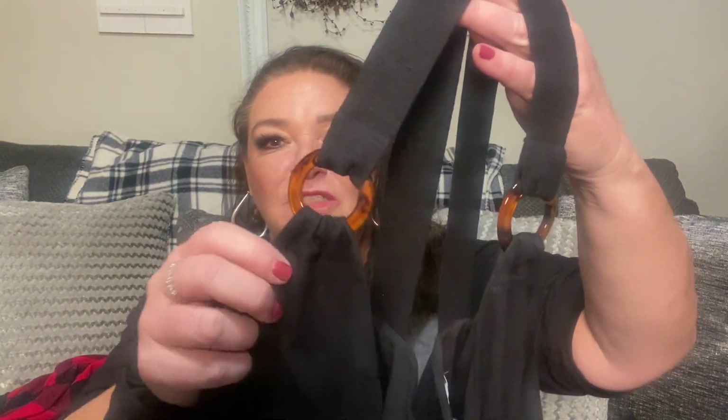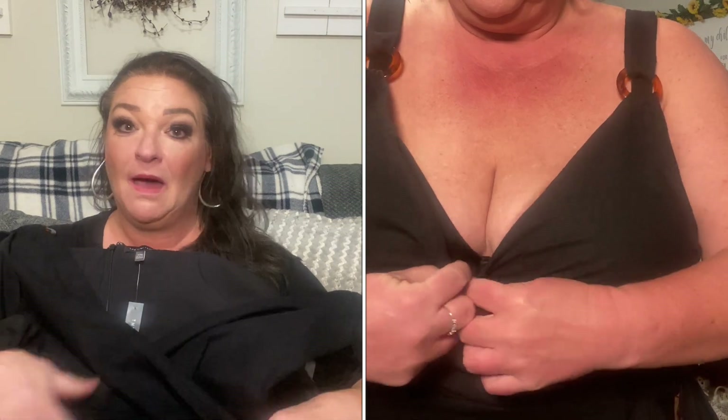The first item is new with tags and it is a size 20W. It's from The Limited — I paid $109 for it. It's a true black spring transition dress. It has decent-width straps and these tortoise shell circle details, super cute. It's a faux wrap style, which means it looks like a full wrap but it doesn't come open on you, and it has this cute little tie on the side.